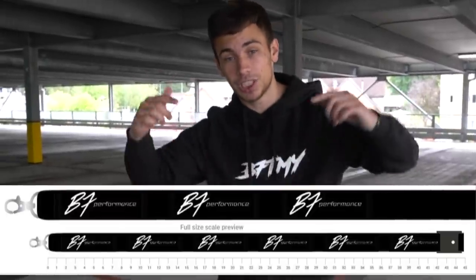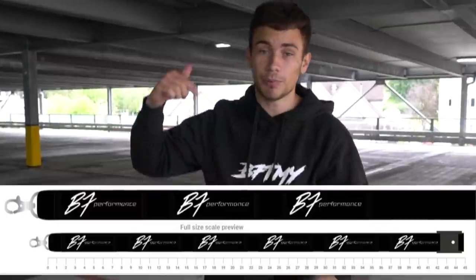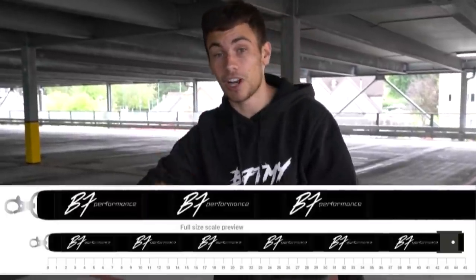I also have B7 Performance lanyards now available — you can see them on the screen. If you want to grab one, the link is down below. Also, B75 will save you a five percent discount, and if you spend £50 or more you'll get a free lanyard. If you haven't already, go grab something — you don't have to add it to your basket, I'll do it manually when I go through all the orders.